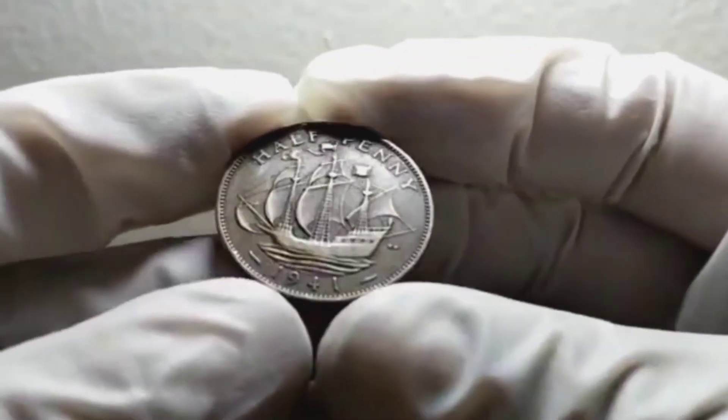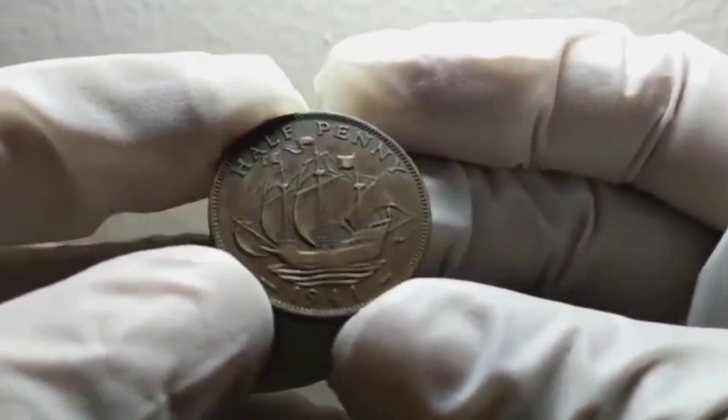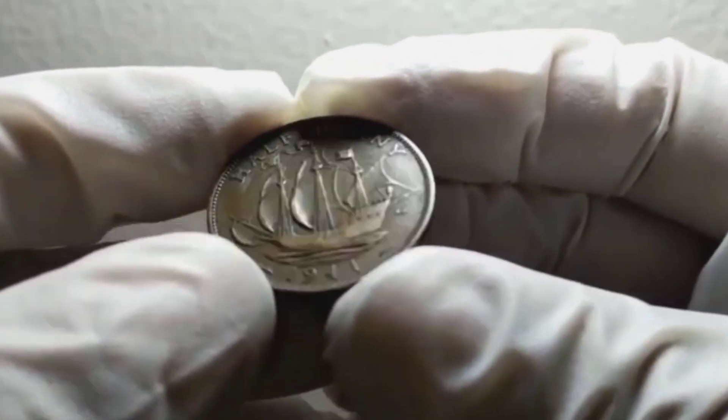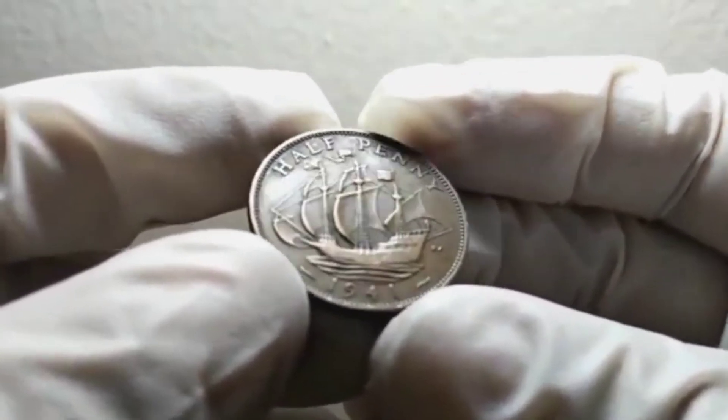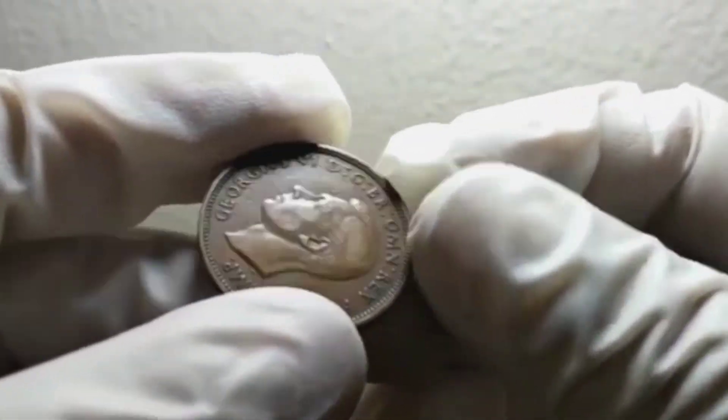Let's step back in time to 1941. The United Kingdom was in the midst of World War II, facing many challenges on the home front. The half penny, or ha'penny as it was commonly called, was an important denomination during this period. It was used for everyday transactions and played a significant role in the economy.